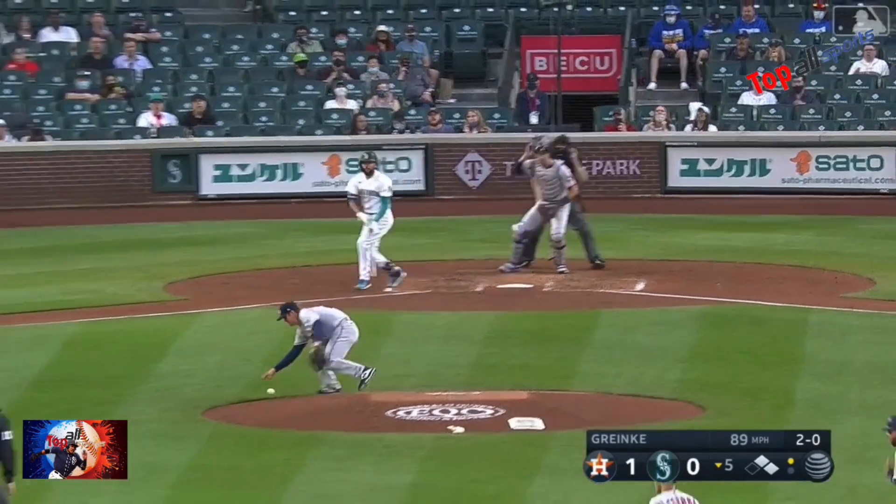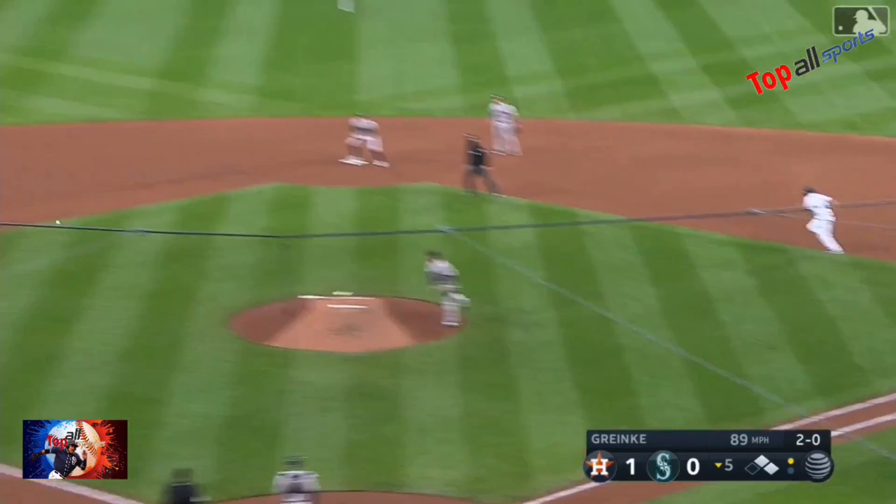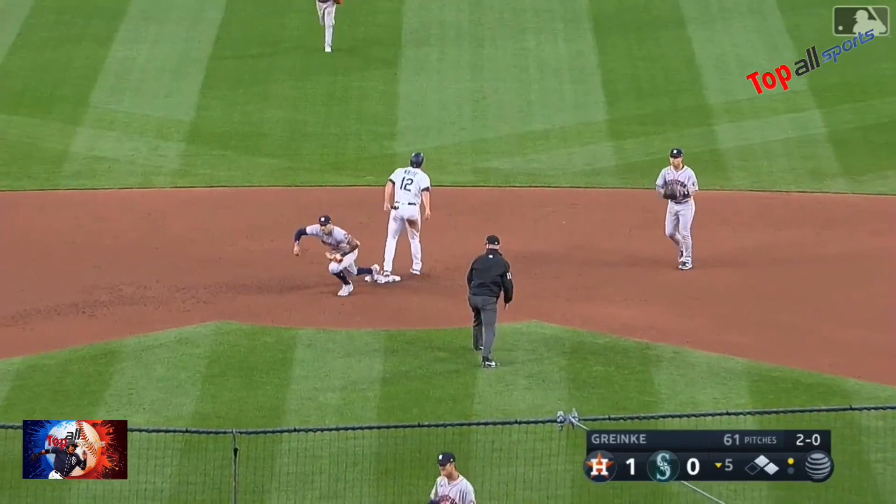Line drive — Zach makes the catch. Does he? He lets it drop. What's the ruling? They're going to get the out at third — and a double play.